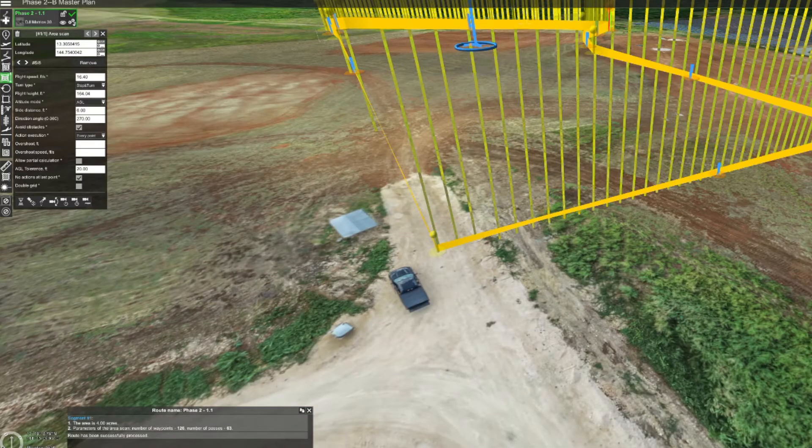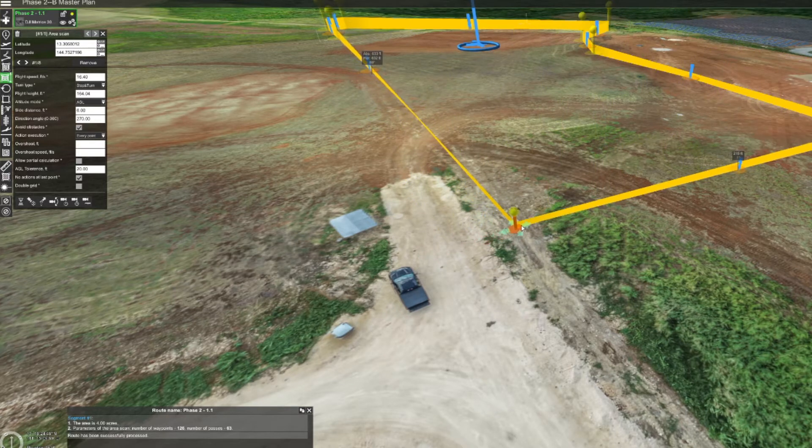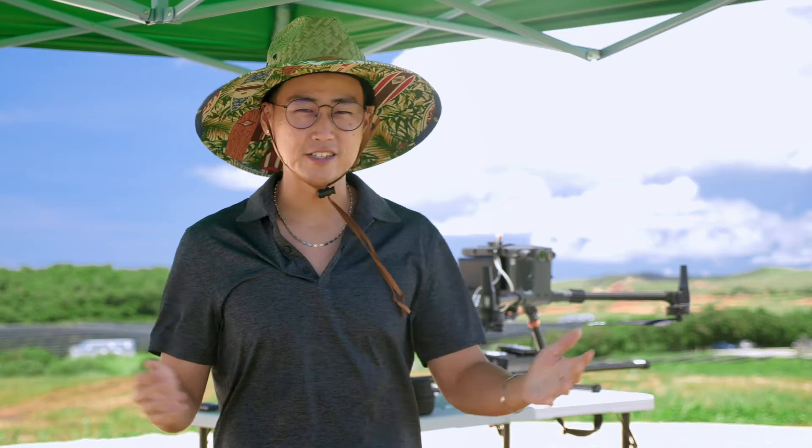It also enables us to plan our flights based on the most up-to-date visualization of the site, which makes our field ops that much more efficient where we don't have to constantly avoid obstacles.